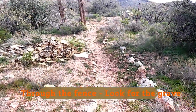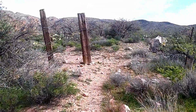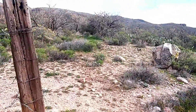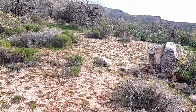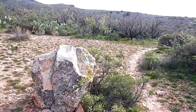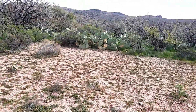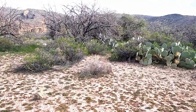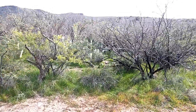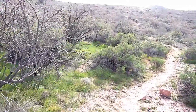1:40 PM. I've reached the gateway. Now I need to look for the grave site. It's supposed to be five foot off the trail to the left. There's a stake, and it's 50 or 60 yards up the trail.